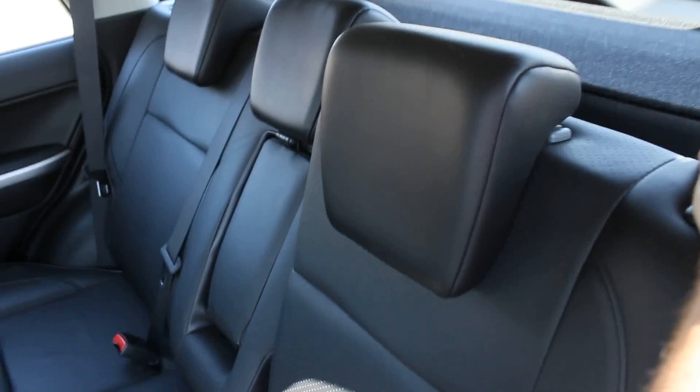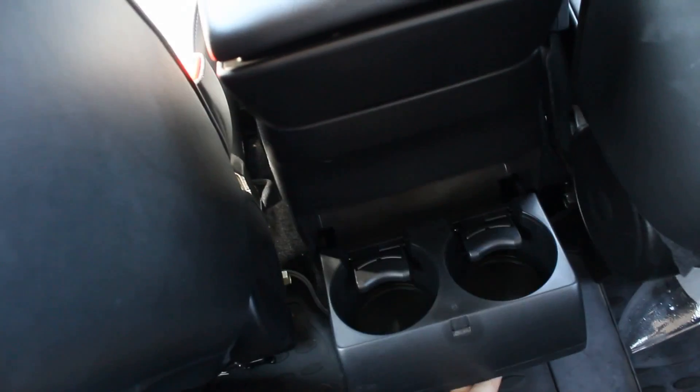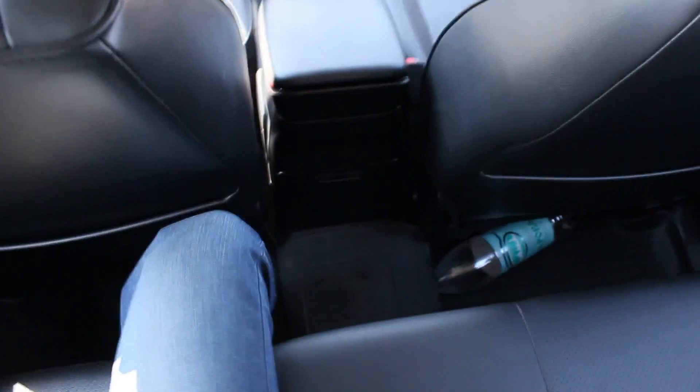64/40 split — backseat reclines, adjustable headrests. Honestly guys, quite easy to step in. At six feet, I can perfectly fit here. Storage pockets on both sides, legroom is quite good, and headroom is more than enough. Cup holders and armrest right there. More than enough room for three adults, and seats are quite comfortable and plush.